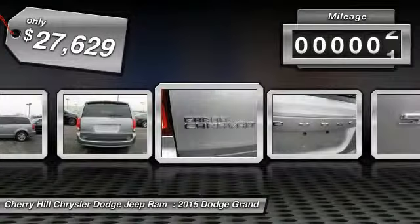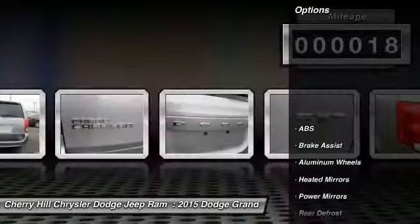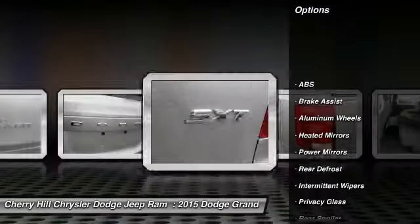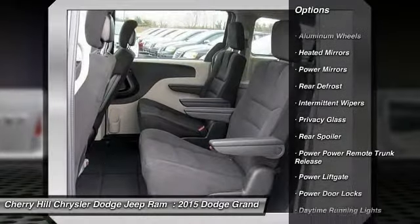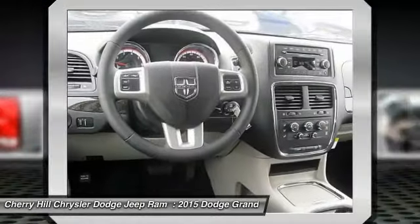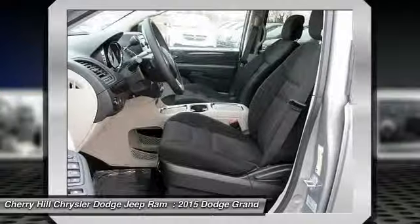This vehicle has less than 100 miles. Here are some of this vehicle's great options: traction control, steering wheel audio controls, keyless entry, power lift gate, stability control, anti-lock braking system, cruise control, aluminum wheels, rear defrost, MP3 player.